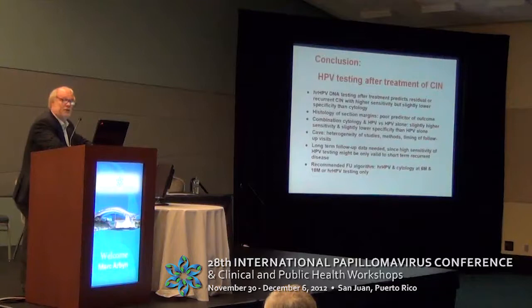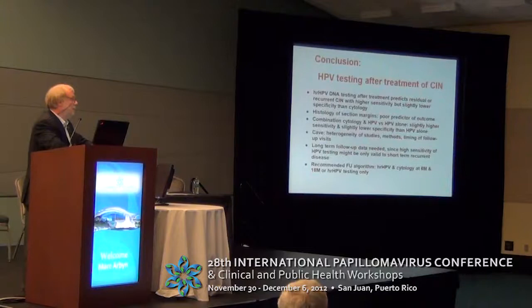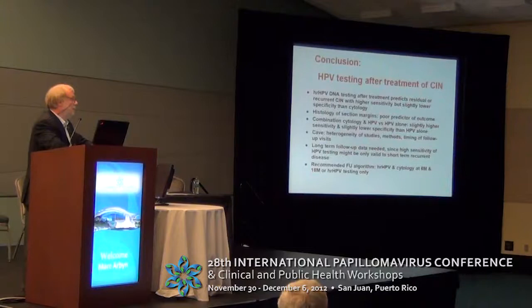High-risk HPV testing and cytology at six months and at 18 or 24 months could be a good, safe, and feasible recommendation to follow up women with high-risk disease treated with excision or ablation. This suggestion from the Netherlands could be discussed for more universal implementation. Thank you for your attention.